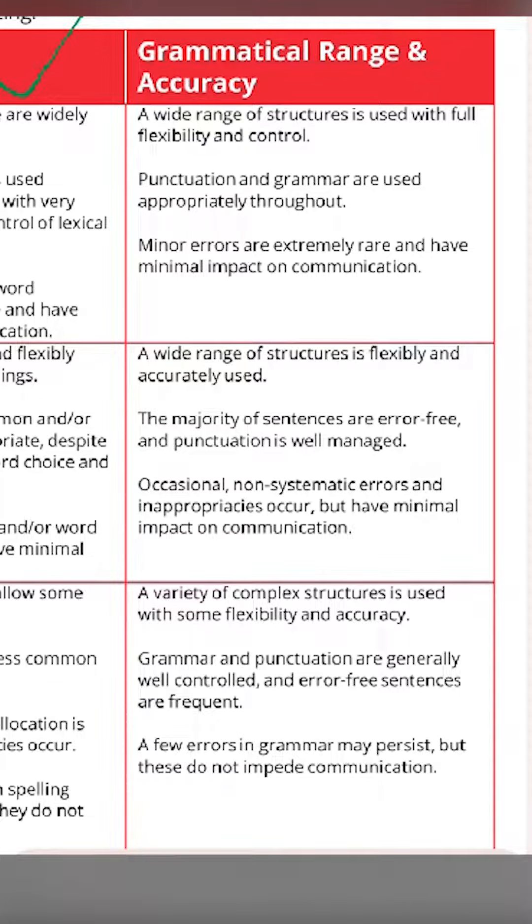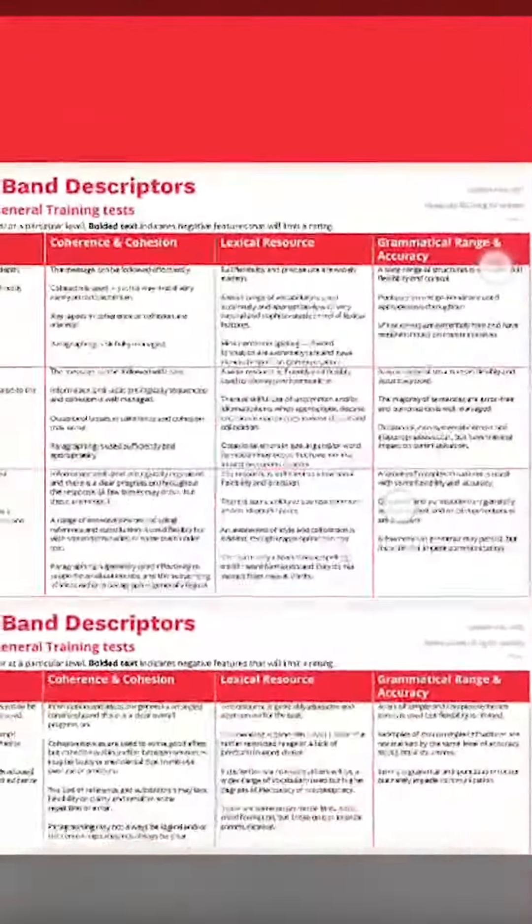The last and most important criteria that we cannot ignore is grammatical range and accuracy, where you have to show your grammar skills. You should not only be perfect in grammar but also be able to show various kinds of sentence formation. These four criteria play a major role in your score.